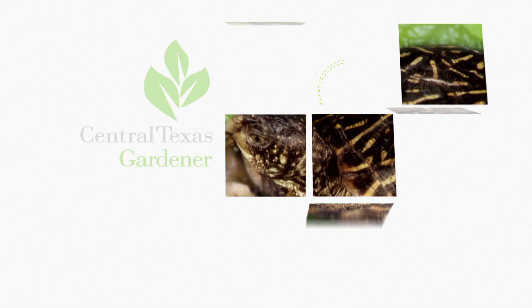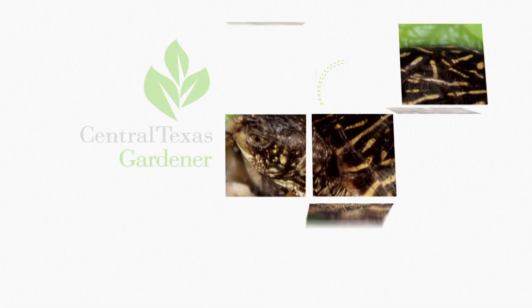We'd love to hear from you. Click on centraltexasgardener.org to send us your stories, questions, pictures, and videos.